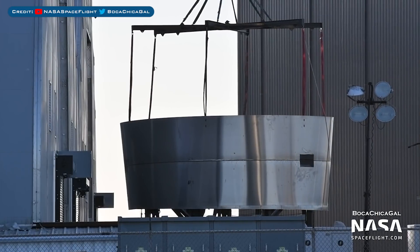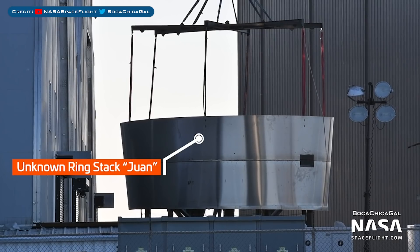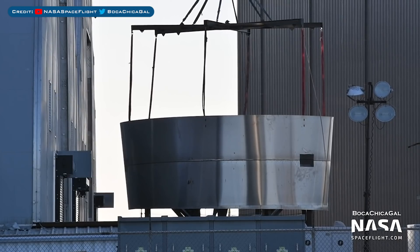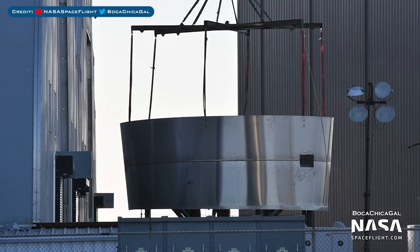It looks like both of these two were destined for each other, as the stack has been sleeved with the dome. They are working on this behind the tents which we don't normally see. It's not the best of SpaceX's build, so I doubt this is going to be used for a Starship. Will be interesting to see what happens with it though.